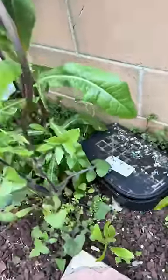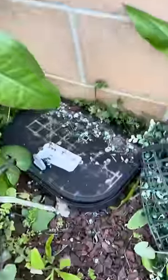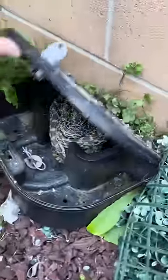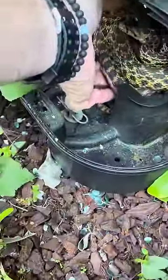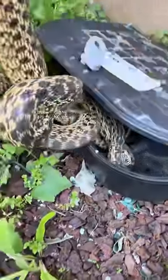Now, how did you know there's a snake in there? Oh yes — looks like we've got a snake!